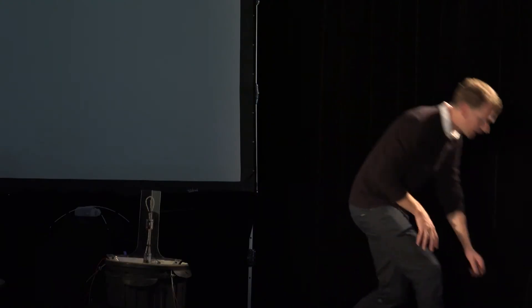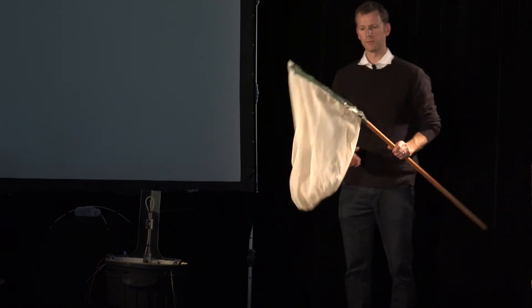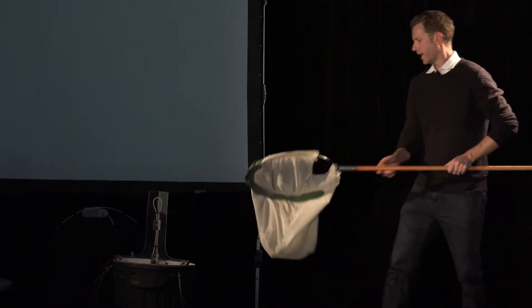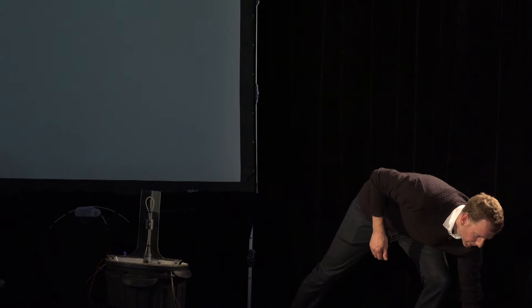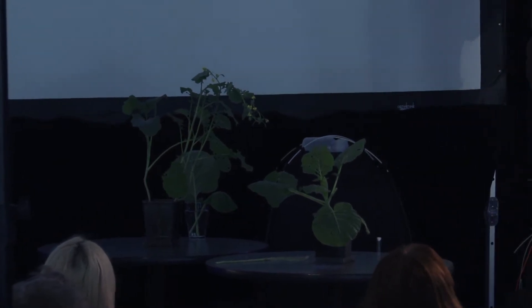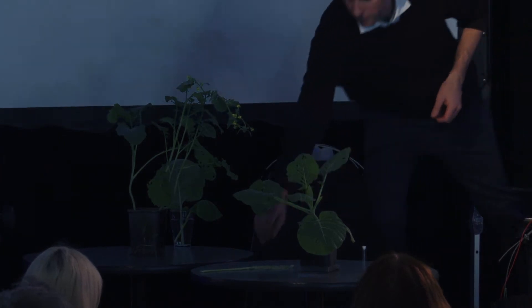Secondly, the diamondback moth can reproduce very quickly. A single female moth will lay about 400 eggs in her lifetime, and in warm weather the entire life cycle can be completed in about two weeks. In a canola crop, a farmer will keep an eye on the number of caterpillars using a sweep net. During an outbreak, the number of caterpillars can exceed more than a thousand per ten sweeps — that equates to about 600 per square metre, or about 6 million per hectare. The caterpillars will basically completely strip the green material out of a crop.